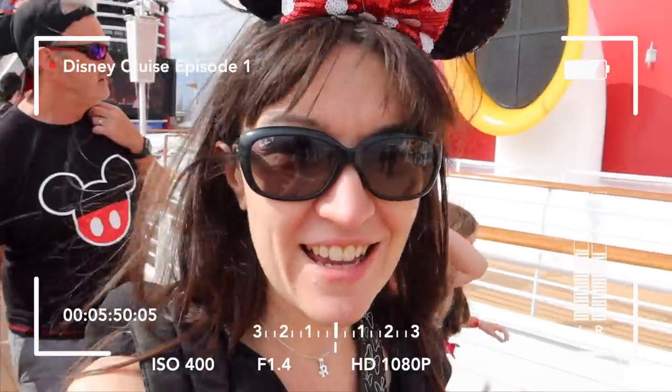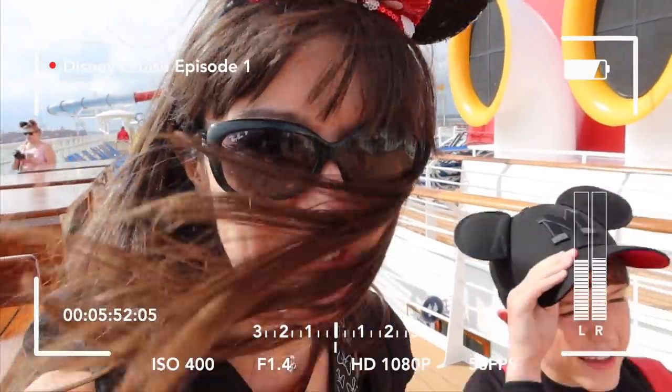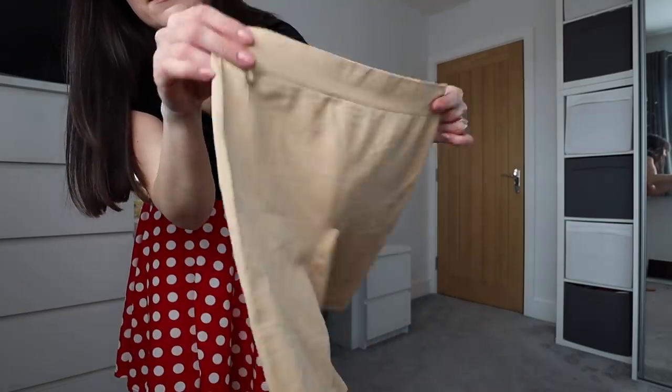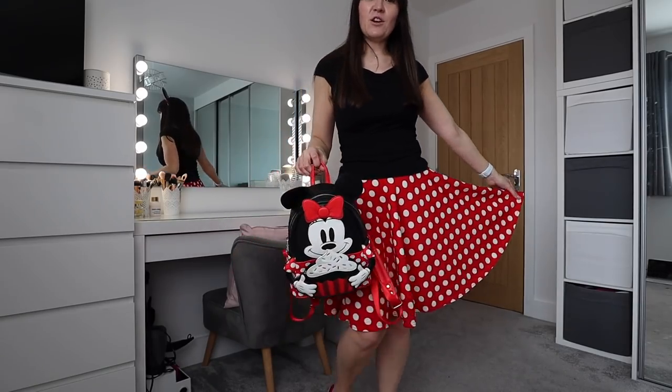It is worth mentioning that if you are getting on and off rides, especially if it may be a little windy, it's probably worth wearing a pair of stretchy shorts under any twirly skirts. So if you are twirling by the castle and a big gust of wind comes along, no one is going to see your underwear. So don't forget to vote in the comments which of these looks is your favourite.